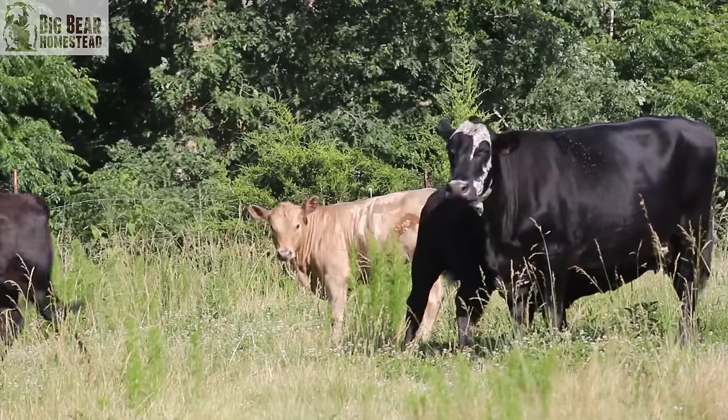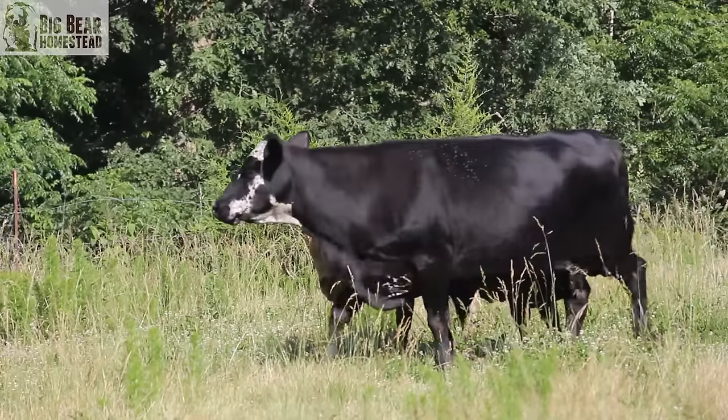Hi and welcome to the Big Bear Homestead. I'm Jason, and if this is your first time visiting our channel, we'd like to say thank you. We'd also like to invite you to hit that subscribe button and don't forget the bell. Today we are going to talk about what you need to know when it comes to starting a beef herd or getting your first beef steer to eventually raise to put into your freezer.